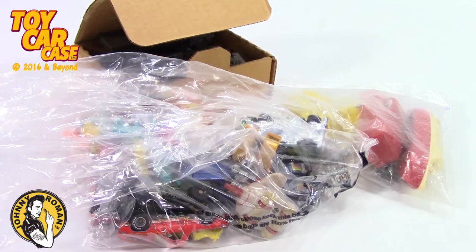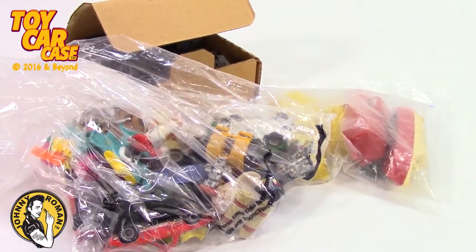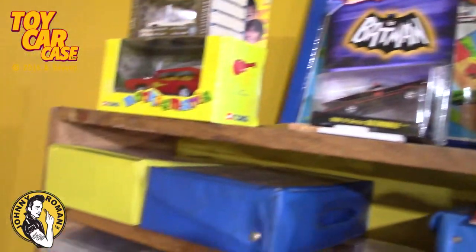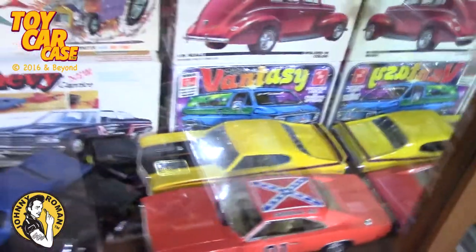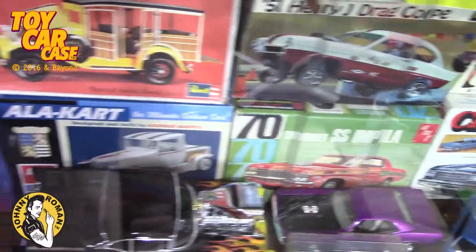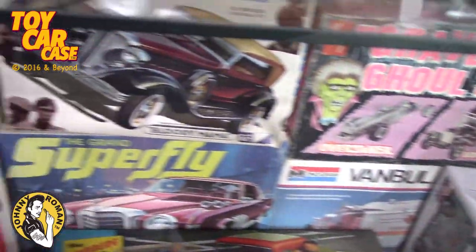I looked at tons and tons but this is what I came out with to share with you guys. We've got super long Hot Wheels cases and small cases, and Batmobiles and Monkey Mobiles. We've got AFX, we've got model kits - we've got models galore, some diecast to show. There is a little bit of everything out there for you.